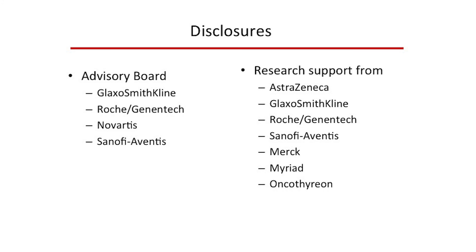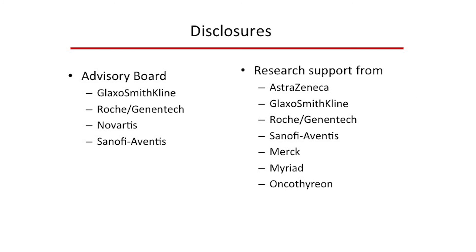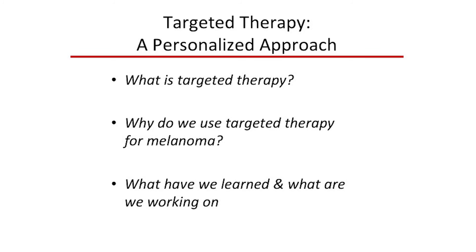Briefly, these are my disclosures. I do a lot of research and in that research we often work with companies to try and optimize the therapies currently being used in patients, and I do receive funding support from several of those companies. As an overview, I'm going to cover: what is targeted therapy, why do we use targeted therapy for melanoma, and finally what we've learned so far and what are we working on moving forward.